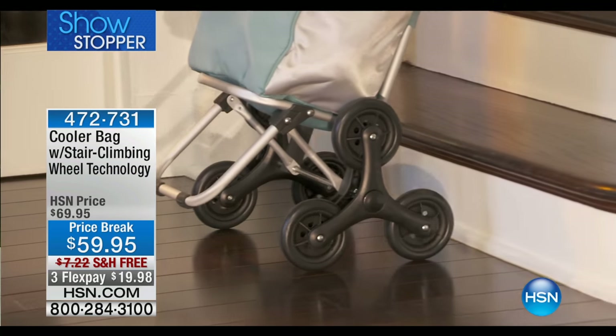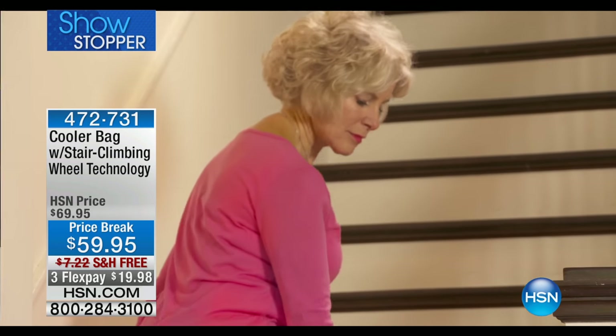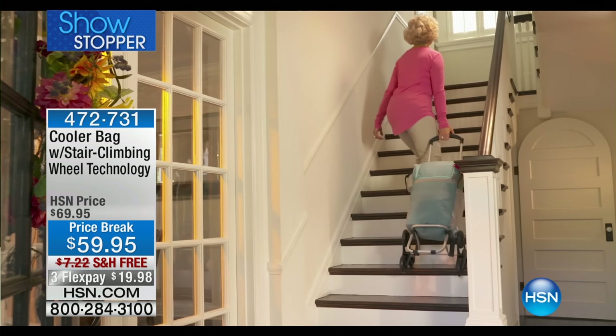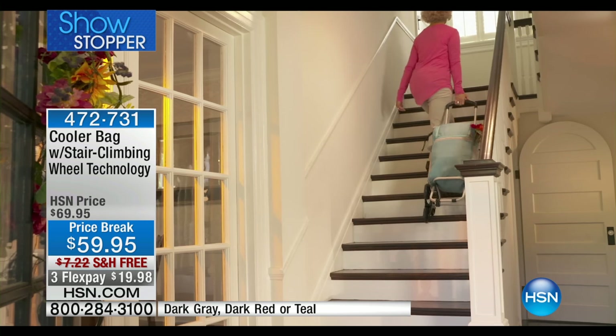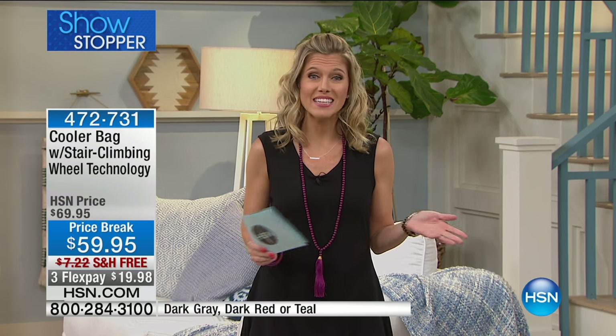Keeping cool can be tough because you've got to keep those special items that you want throughout the summer months, whether it's your fruit, whether it's your drinks, whether you just need help lugging around all of your groceries. This is our cooler bag with stair climbing technology. It is fantastic. I went to the grocery store tonight and it is hot. The summer is here and I loaded up with cool drinks, frozen fruits and food and ice cream.